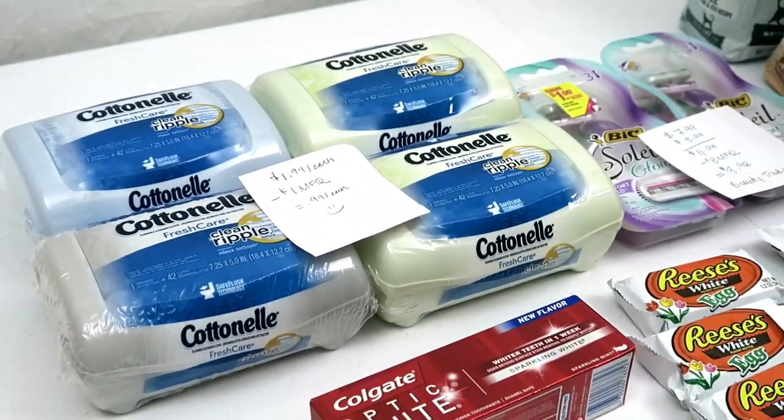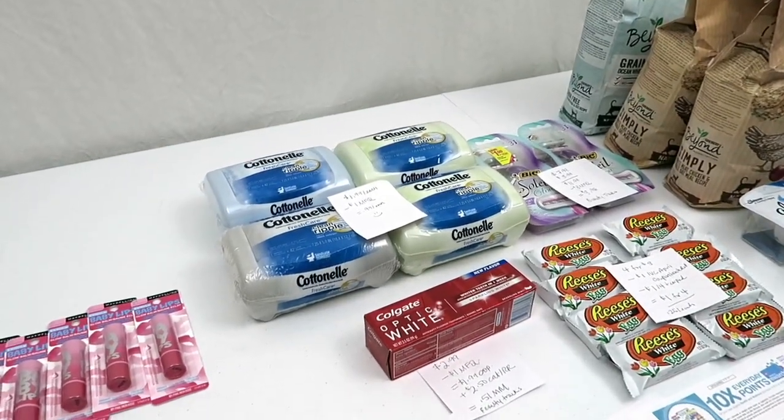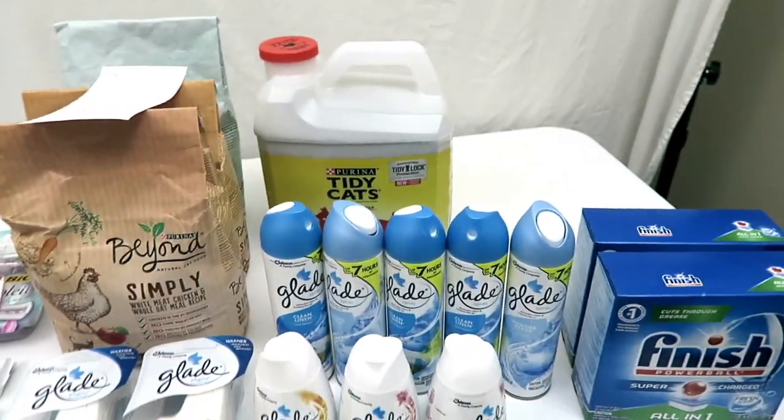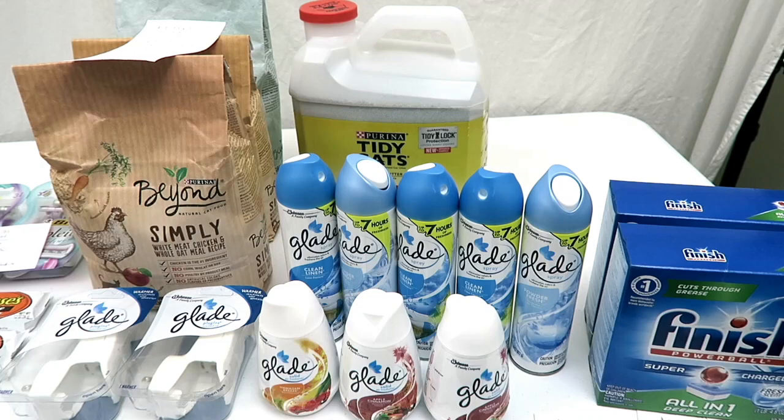We are going to talk about two different pharmacies: Walgreens right here and Rite Aid over here. I'm going to start off with Rite Aid and I'm also going to tell you guys a little story.